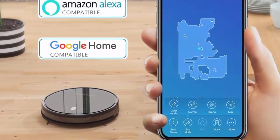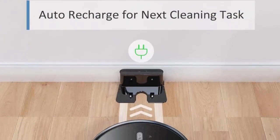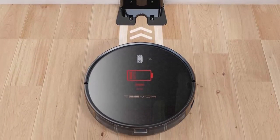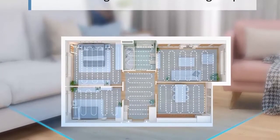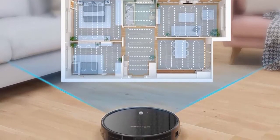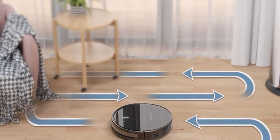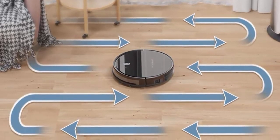Ultra long runtime: the 5200 mAh battery provides up to 150 minutes of constant cleaning. A 0.6L dustbin and 3-layer filter make it perfect for large room cleaning. Built with highly sensitive anti-drop, stair safety, and anti-collision sensors to protect your furniture and prevent the robot from falling down stairs. Automatically recharges when battery is low, and comes with a 12-month manufacturer's warranty.